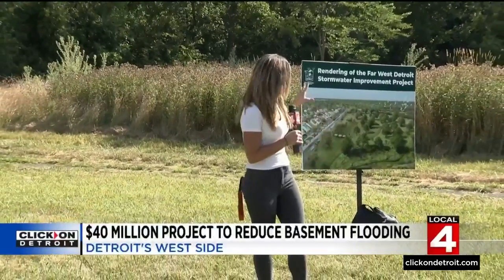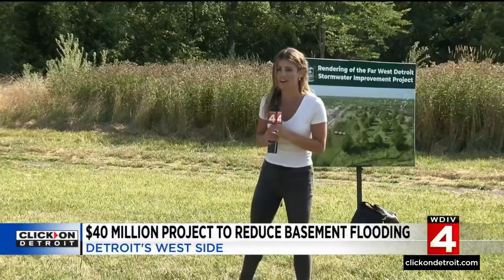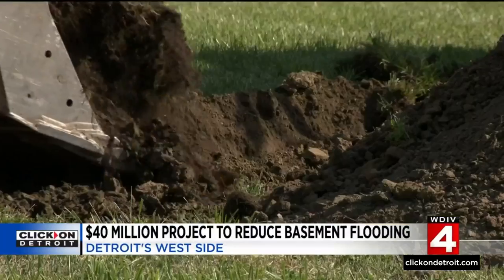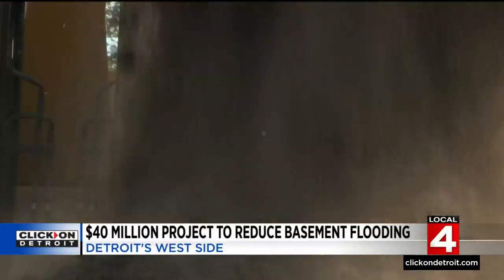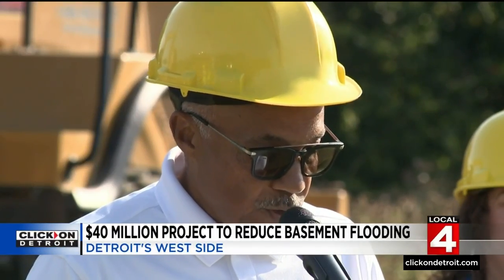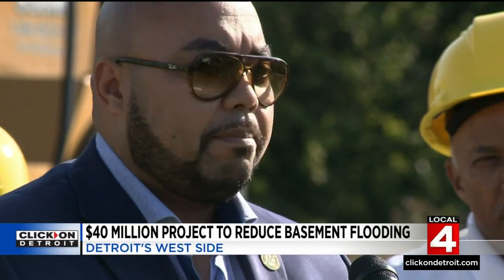$40 million is what the Detroit Water and Sewage Department is investing in this project here at Rouge Park. This project is going to help avoid flooding like we saw last summer. The project broke ground today. We are thankful that many organizations and businesses have joined DWSD in this effort to improve stormwater management. They lost valuable memorabilia — valuables they will never be able to get back.